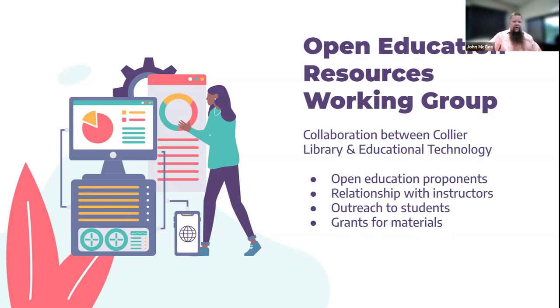That resulted in Collier Library and Educational Technology Services working to form an OER working group through our shared governance process, pulling in primarily Jennifer Pate and myself as the primary movers in the group, along with supportive faculty and staff and SGA representation, to move forward with encouraging OER adoption at UNA. One of the primary things that resulted from that is we created a grant program for faculty to get them to adopt, adapt, or implement OER in their courses.